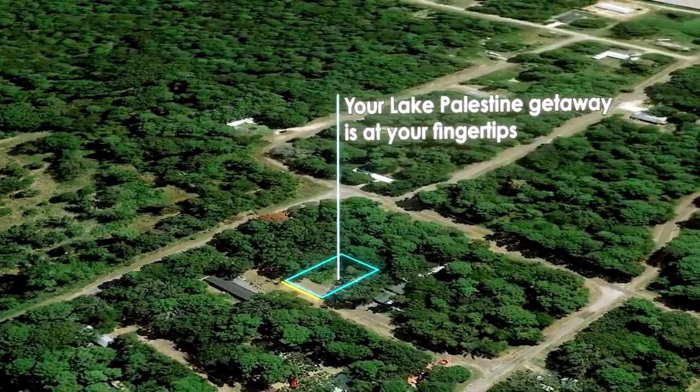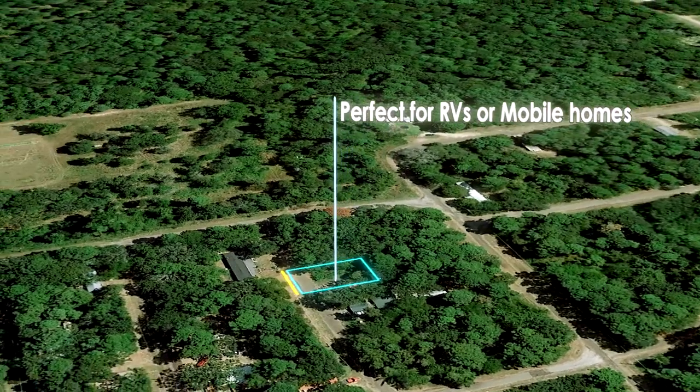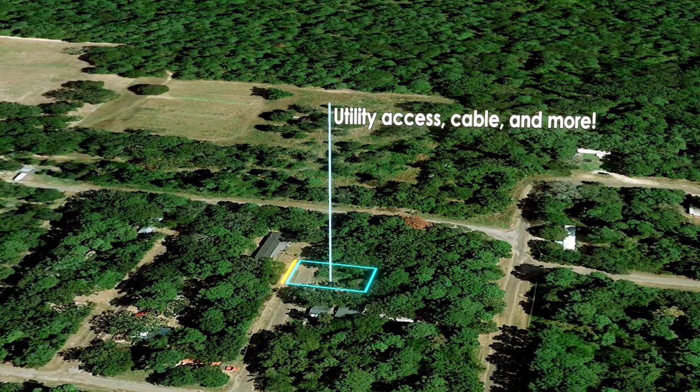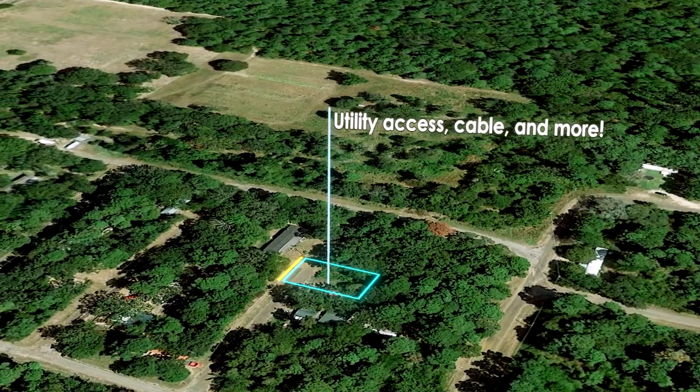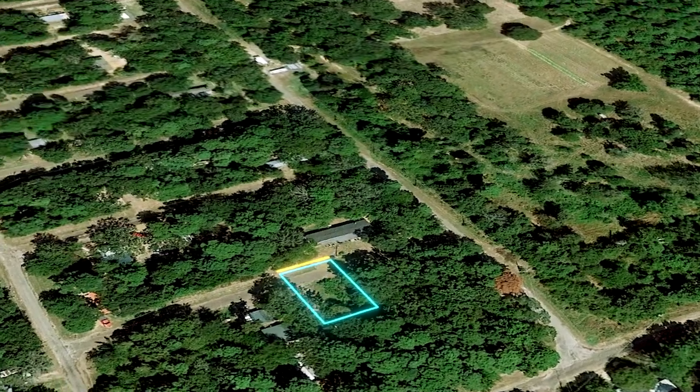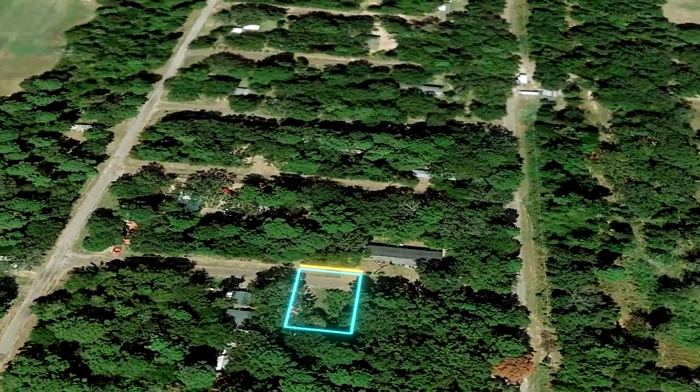Your Lake Palestine getaway is at your fingertips on this 3,504 square foot property, perfect for RVs or mobile homes, just down the street from the private boat ramp. This incredible plot has utility access, cable, and more.